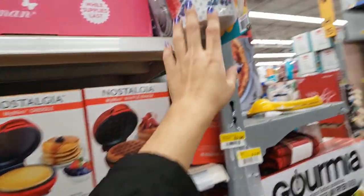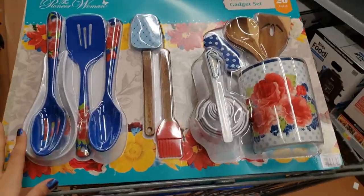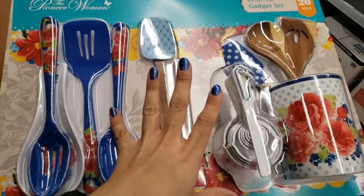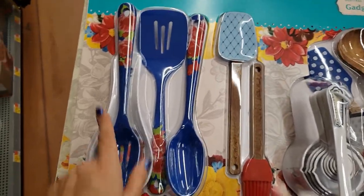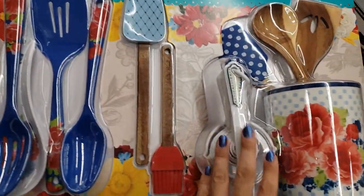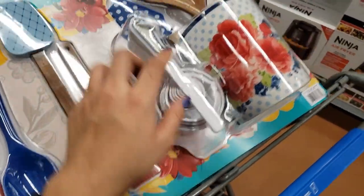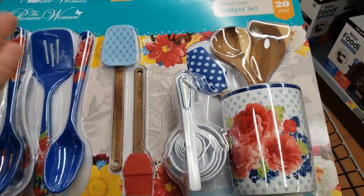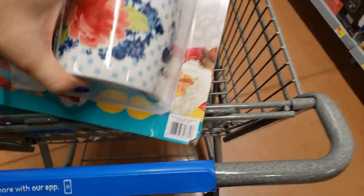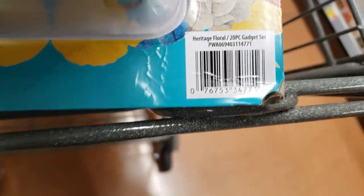This one is the Gadget set — also a 20-piece set for $20, so a dollar a piece. These are all the things included: measuring spoons, cups, and a bunch of other stuff. It's really pretty — I like the design for this one. Here is the UPC.